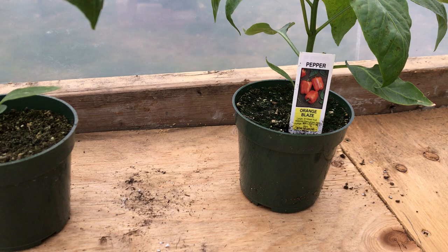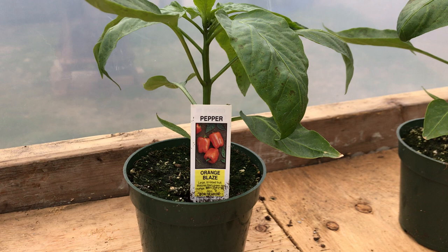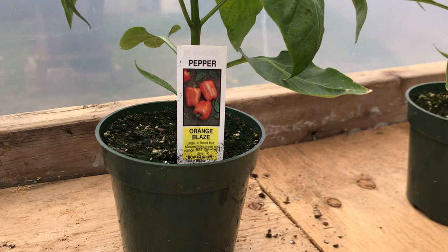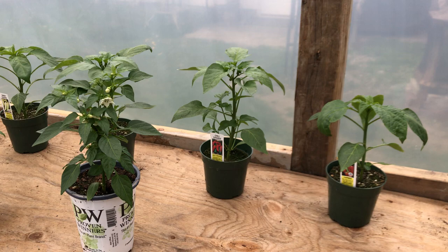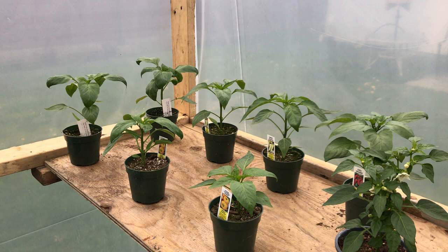I'm looking forward to the Carmen's, the Chili Grandes — honestly every single thing. Orange Blaze — oh my goodness. Apparently these are so, so bright. It's a bell pepper and it's gonna be amazing. This isn't something you can just get off the local grocery store shelf. I bought all of these locally — these aren't Home Depot plants; this is from a local greenhouse.